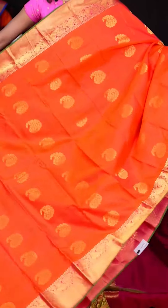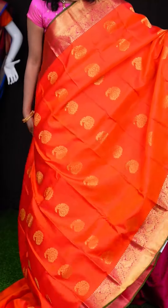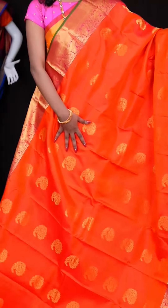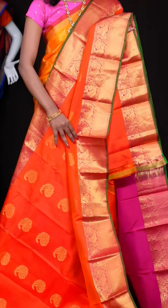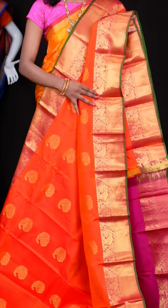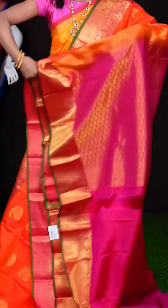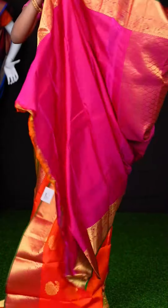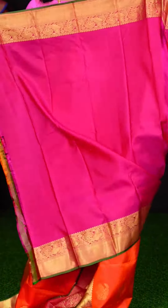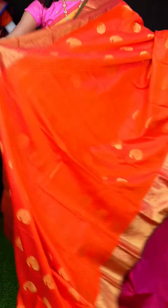Here we have another one with orange and golden colour combination. Have a look at this body — it has got golden zari kairi booties with leaf design. The border is a pink colour with plate and peacock design, with a contrast green colour as well. And here is a golden zari designer pallu. The blouse is in contrast pink colour — a plain blouse with border. The item code is LV5853 and the price is ₹9,950 only.